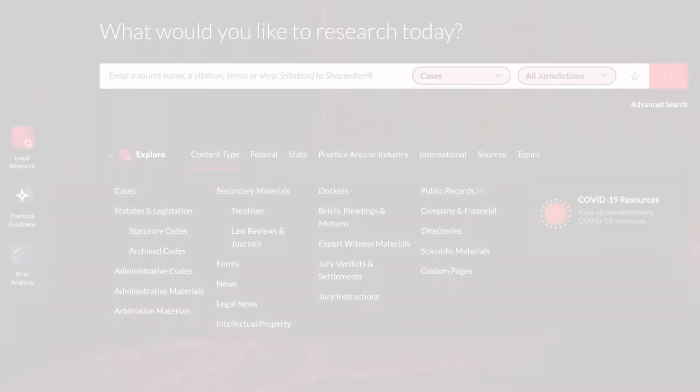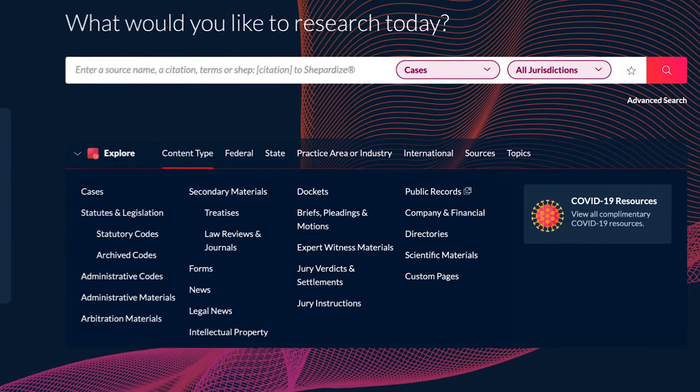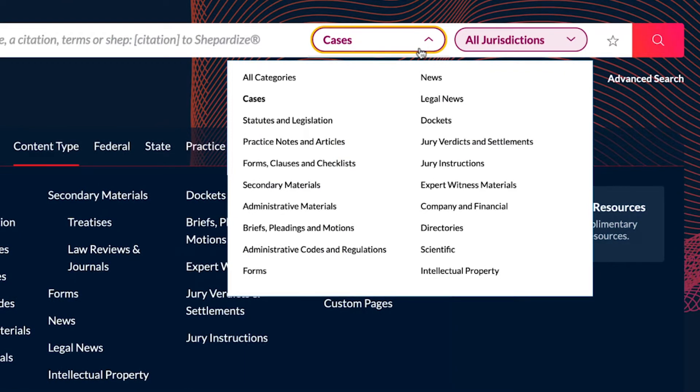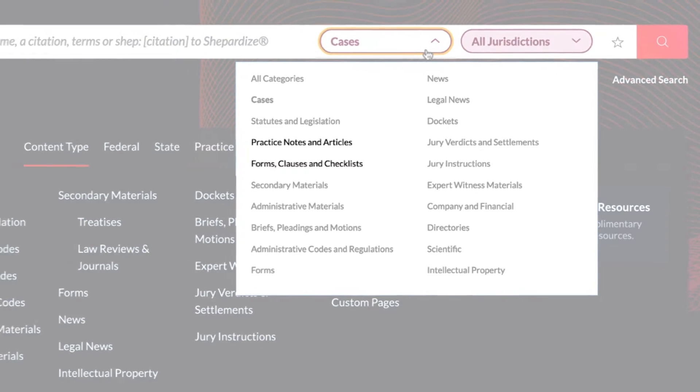The research experience on Lexis Plus introduces an efficient and effective approach to legal research. A single search now includes legal, financial, news, and practical guidance content, all in one solution.